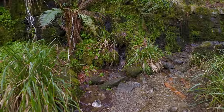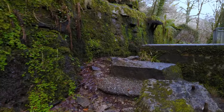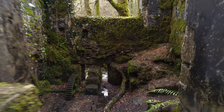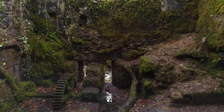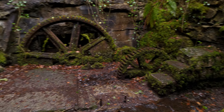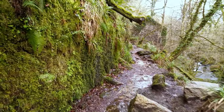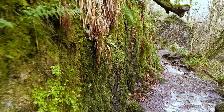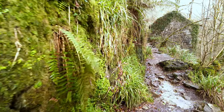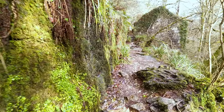Whilst it might seem strange to locate a gunpowder factory in woodland in the middle of nowhere, the site was carefully chosen. The fast-flowing River Kennel provided a source of power as it cascades down the valley. This was diverted into leats, which in turn powered water wheels. Of course, steam power, with its need to burn coal, would not have been a good idea in a gunpowder mill.